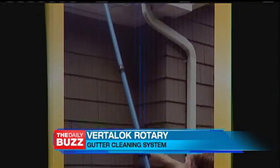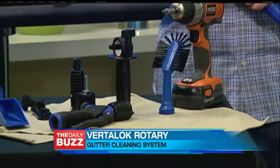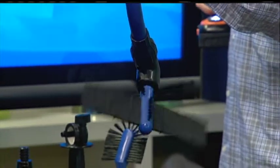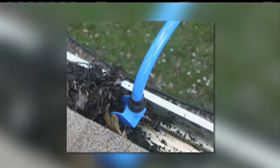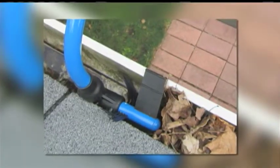All done without stepping foot on a ladder. The unique system includes everything you need to quickly inspect, clean, and maintain your gutters from ground level. The product utilizes ultra-light, extendable pole sections with an internal rotary drive and water channel. The poles connect to your cordless drill and garden hose for a fast removal and rinse process. The combination of rotary power and non-rotary tools with built-in water jet nozzles makes the toughest gutter cleaning jobs a breeze.